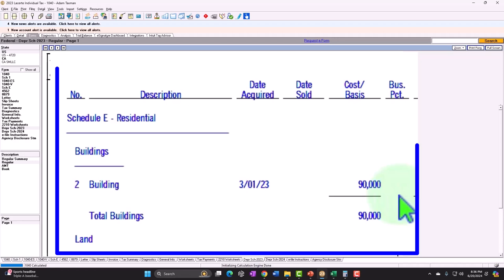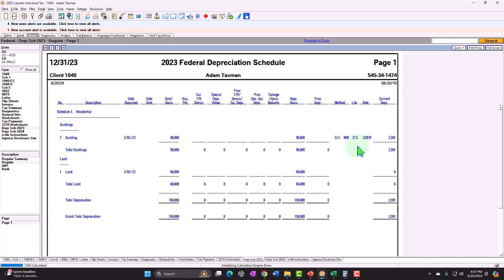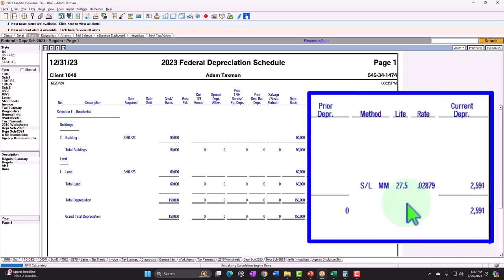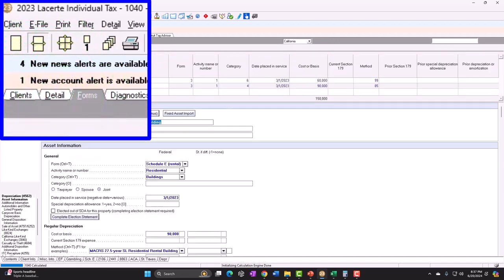Also note that if you bought the home and then improved it before you started renting it, that improvement will typically be in the cost of the property, because you haven't yet put it in service. If the thing is already in service and then you make an improvement a few years later, you're not going to change the original cost but rather have another line item of improvements. That will use typically the same method of depreciation as would be used if you put it on the books as a new rental property in the current timeframe.